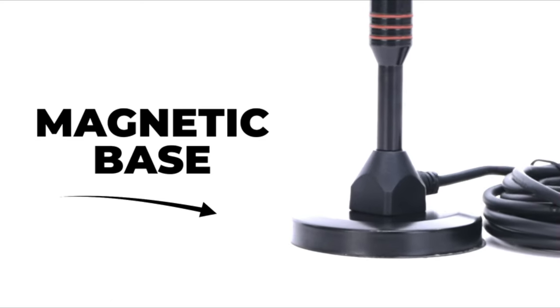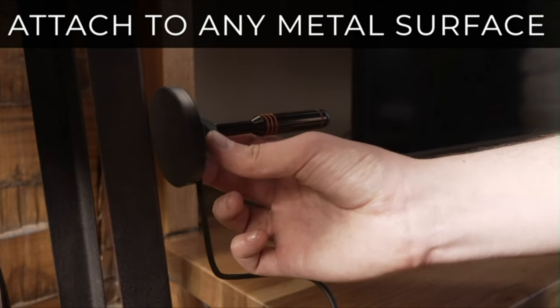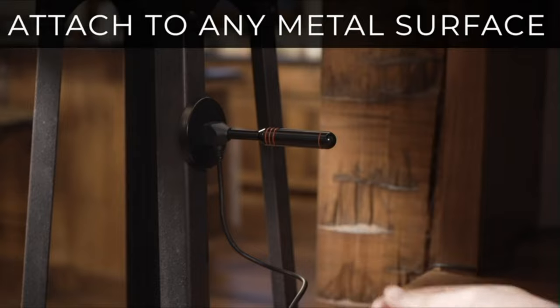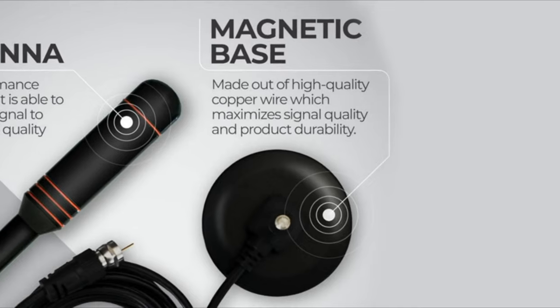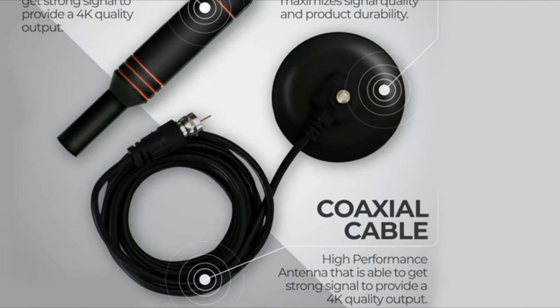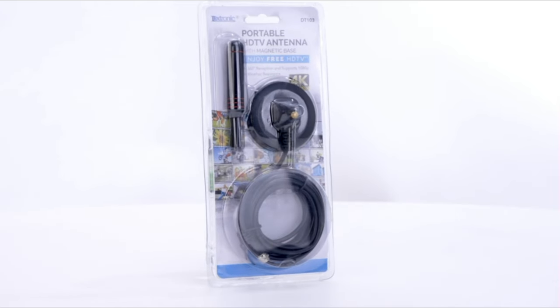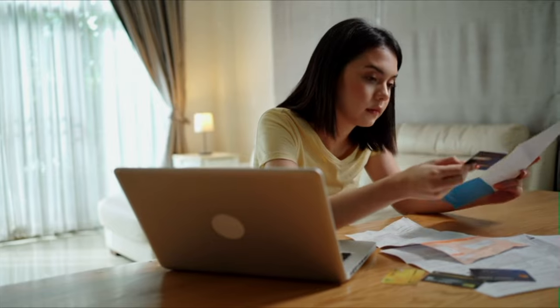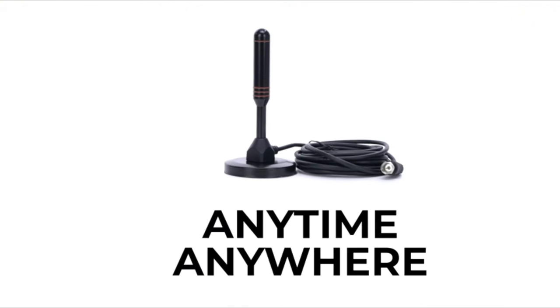Unlike other antennas that mount to your walls or windows, ours features a sturdy two-inch magnetic base and is perfectly shaped for easy attachment to the bracket that holds your smart TV or any other metal surface. Featuring the very latest in technology, our digital HDTV antenna provides the highest level of quality that your current and future TVs will support. You can count on LuxTronic's omnidirectional HDTV antenna anytime, anywhere.